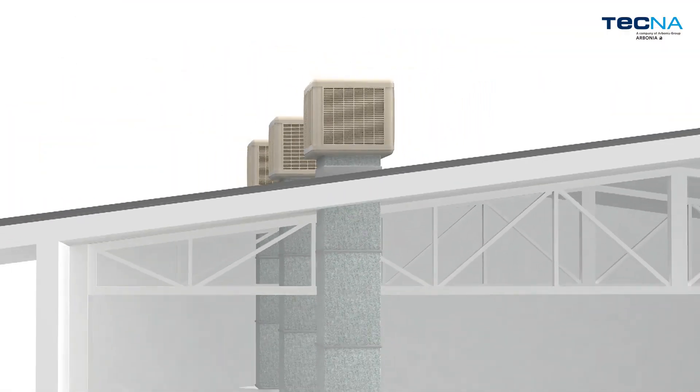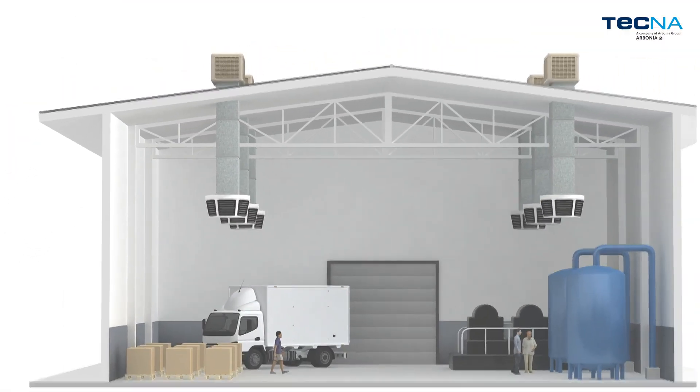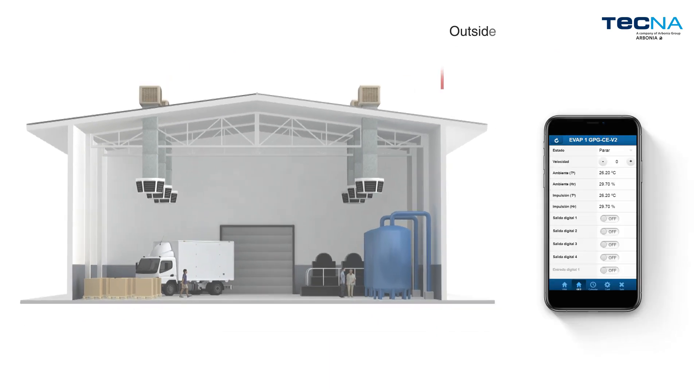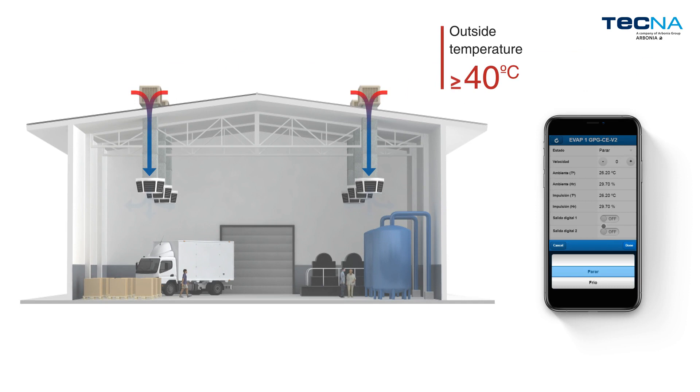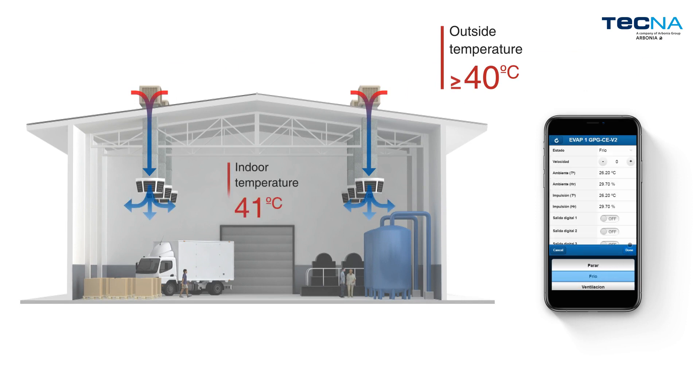Evaporative units are simple and easy to install, which makes them highly recommendable for large, unobstructed, industrial, commercial and even residential areas, as they make it possible to maintain open spaces and constantly renew the air.